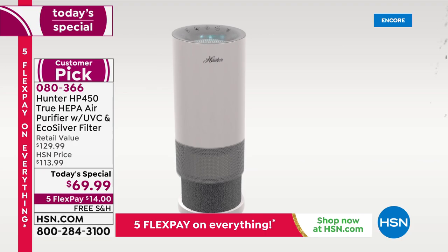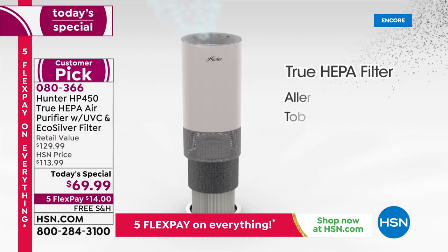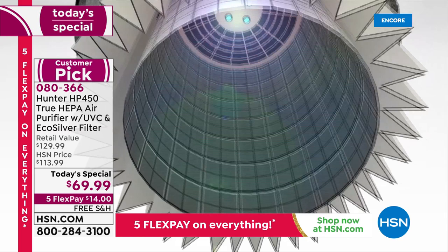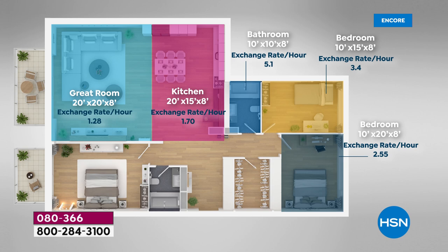I have the basic model of this exact Hunter air purifier. You are getting the upgraded, most advanced features — twice the level of protection for the same price as the basic model. This is $129 at retail, nearly 50% off today. Maybe you're buying one for a second bedroom, kitchen, upstairs or downstairs, or upgrading from the air purifier you already own. You can move that to another room because this has the brand new technology everyone is so thrilled to have.